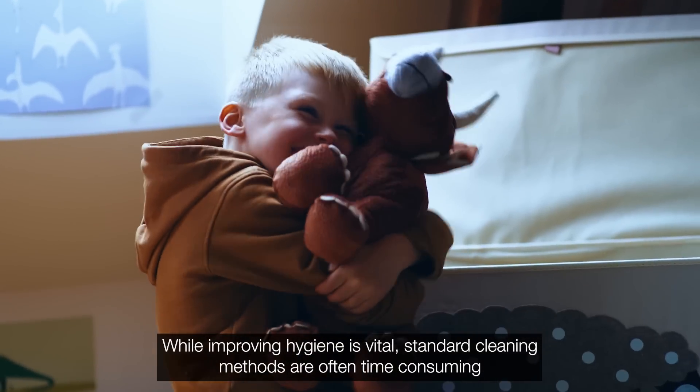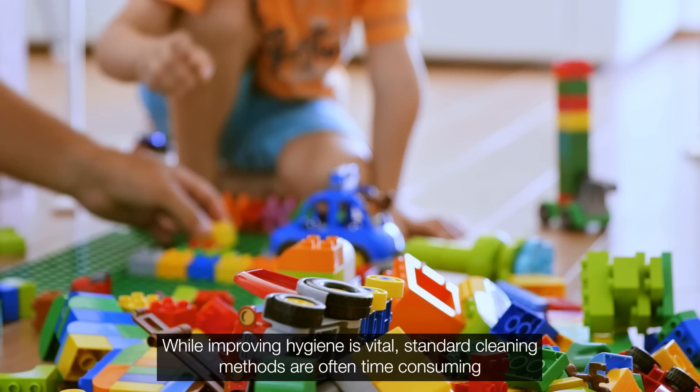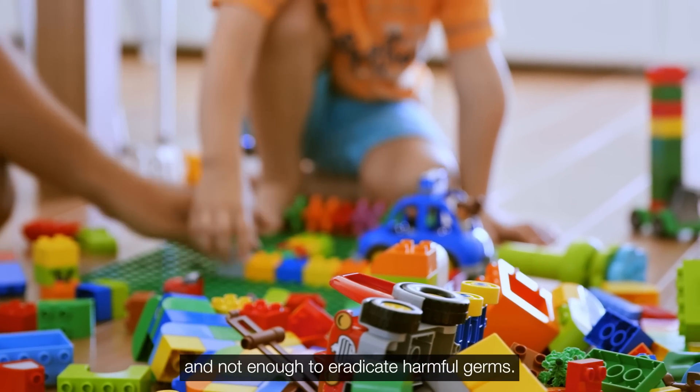While improving hygiene is vital, standard cleaning methods are often time-consuming and not enough to eradicate harmful germs.